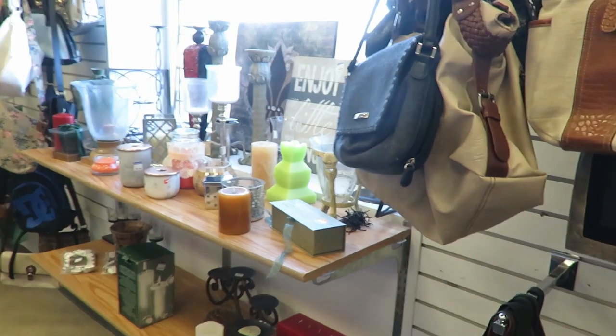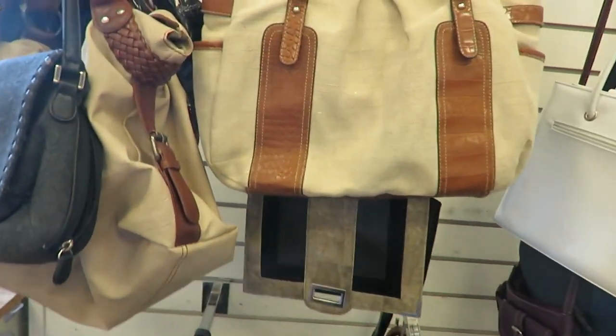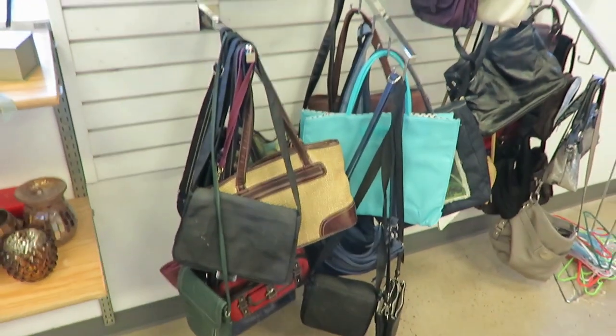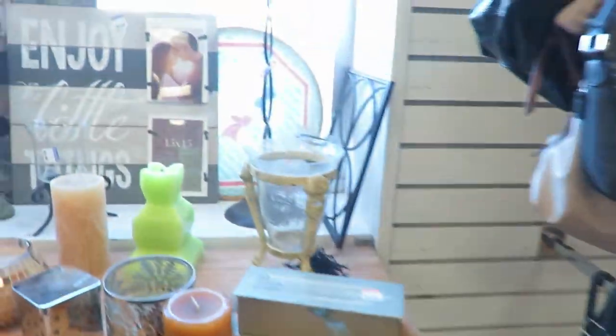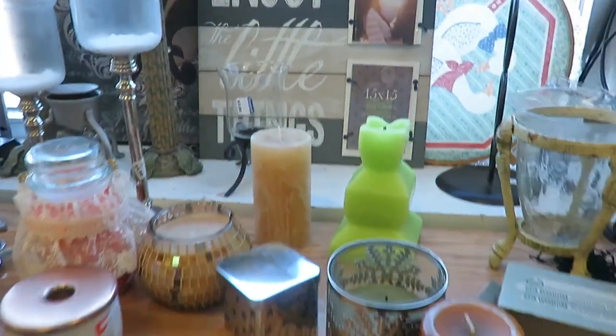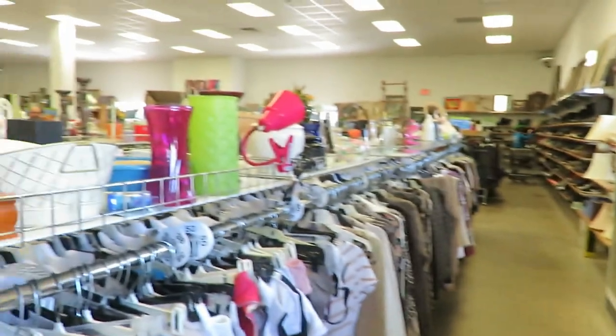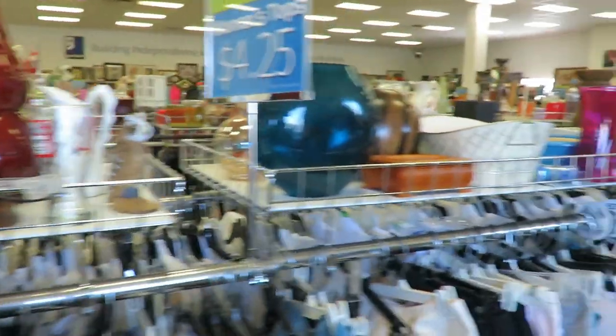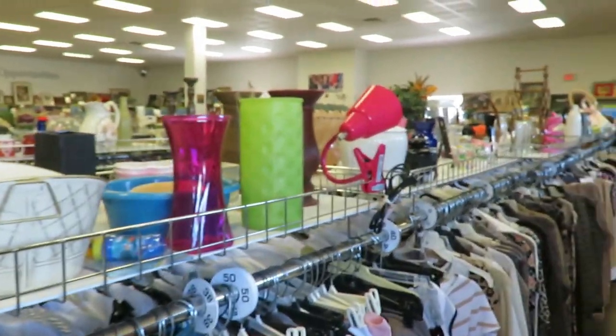The first thing I recommend when you're out thrifting is to take your time. It is not like a department store where things are on one rack in the same size and you just pull it out and know what you need. You gotta look — sometimes they're not in the right order or the right sizing. You just gotta look at things; there are some stains on some things. Some things are great. I found so many great name brand items this time when I was out thrifting — it was just incredible.